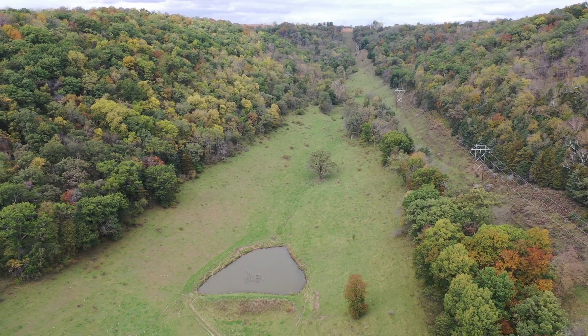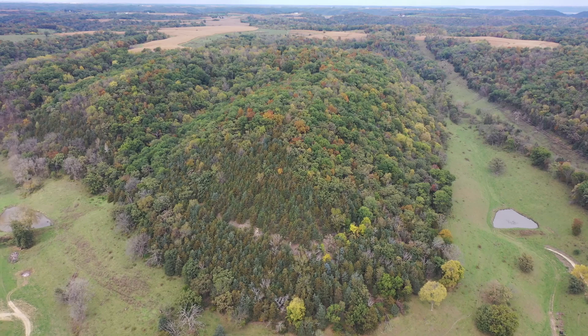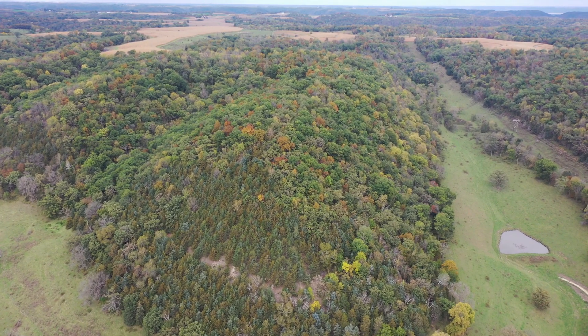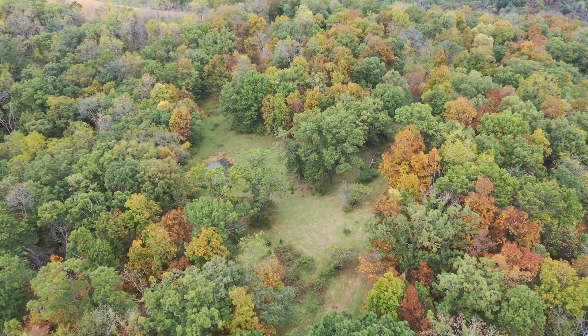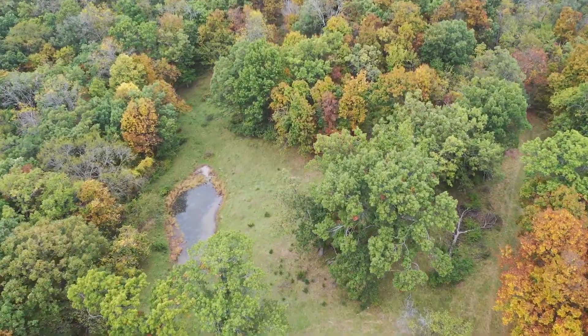Up the valley trail further, you are greeted by another pond surrounded by clean pasture and mature timber. The large trail turns northwest and climbs the bluff until you reach a clearing on top where you will find a large, rare bluff-top water-holding pond in an open park-like setting, excellent for a green field food plot accessed from the south.